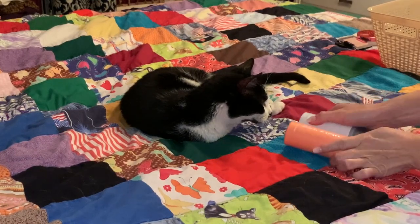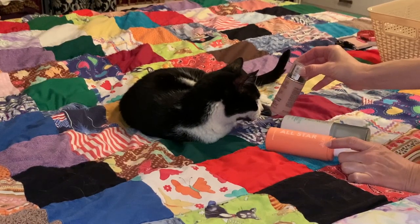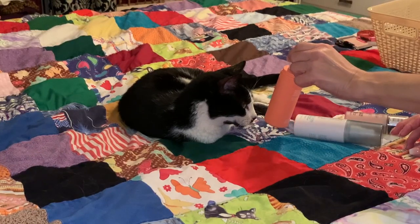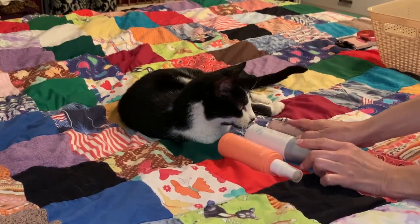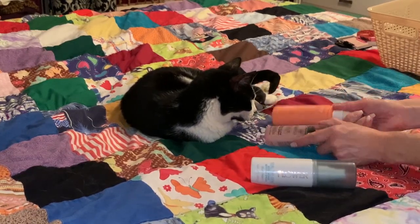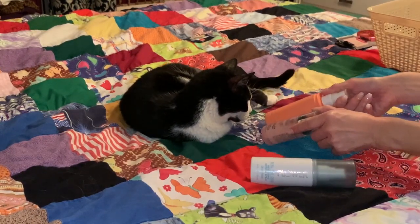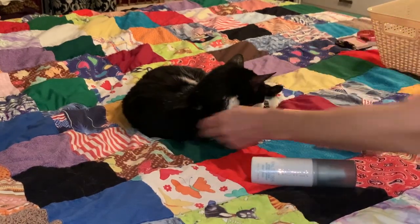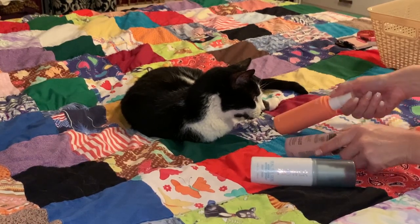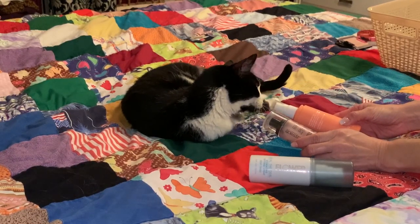Now for setting spray, Buster, which setting spray do you want me to use? Catrice? Flower? ColourPop? Oh, you turned your head away at the flower. How about between these two? Catrice? ColourPop? ColourPop.